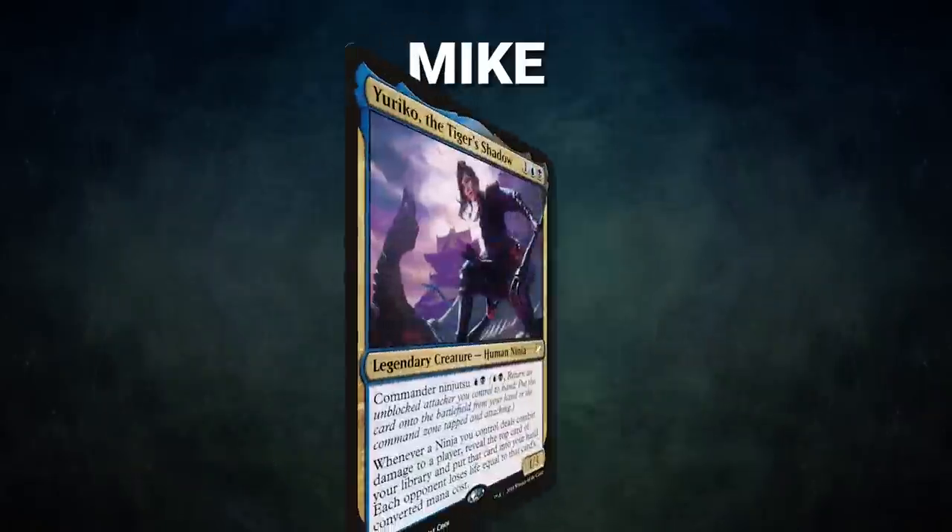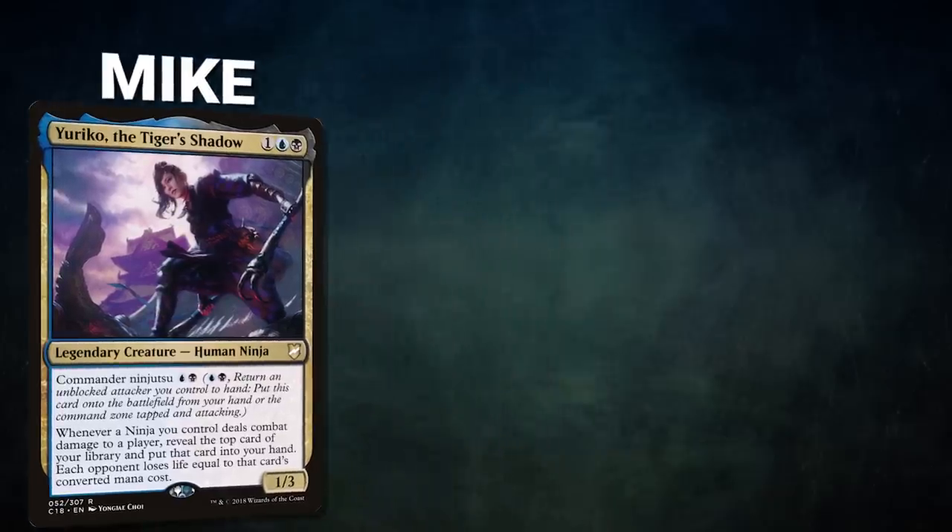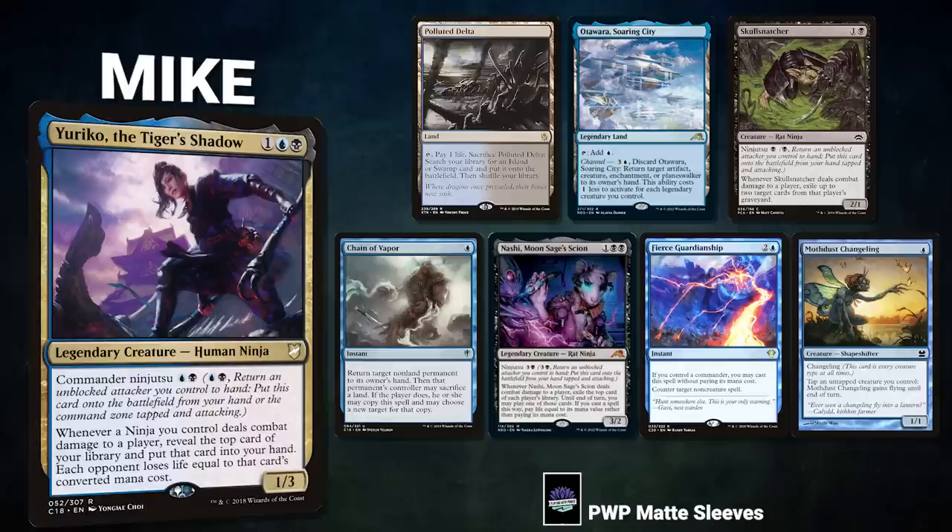Ben's opening hand contains Swords to Plowshares, On Thin Ice, Command Tower, Snow-Covered Forest, Carpet of Flowers, Argothian Enchantress, and his London mulligan is a Seed Cradle Witch. Finally we have Mike piloting Yuriko, the Tiger's Shadow. This is a midrange Doomsday list that looks to put tons of ninjas into play to accrue value and win the game through a Thoracle combo. Mike's opening hand contains a Polluted Delta, Otawara Soaring City, Skull Snatcher, Chain of Vapor, Nashi Moon Sage's Scion, Fierce Guardianship, and a Mothdust Changeling.